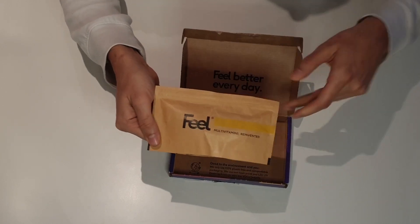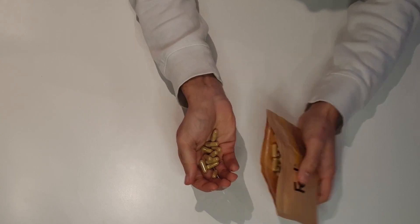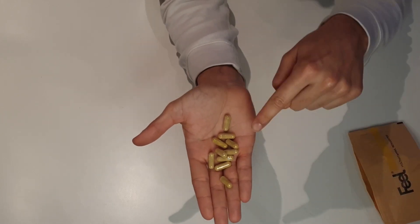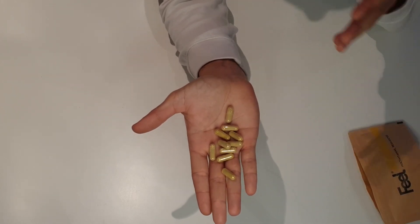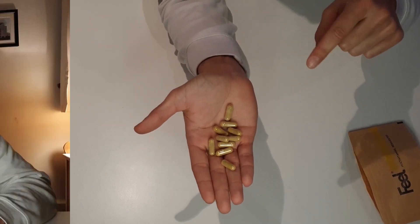Inside the pouch are the multivitamins themselves. They're pretty nondescript — your standard capsules, nothing too exciting to look at — but it's what they do that we're interested in.